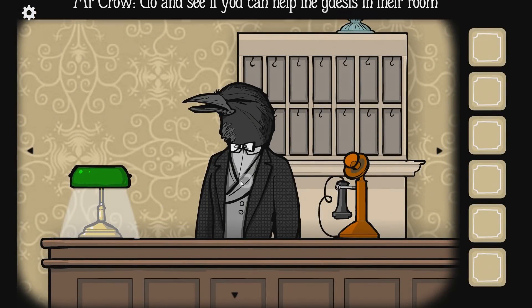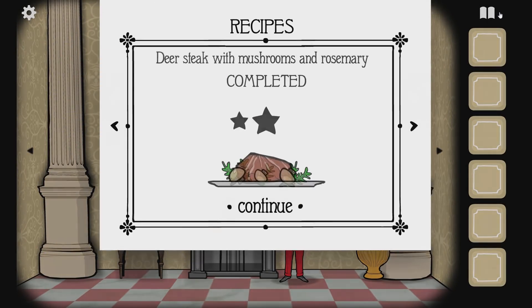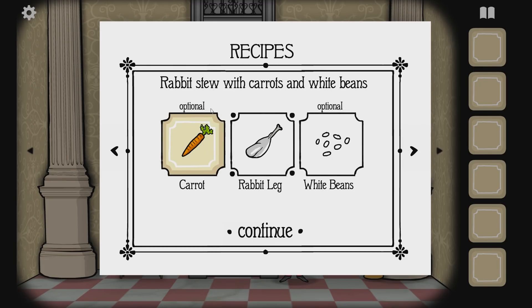Go and see if you can help the guests in the room. I get it, stop yelling at me. Where do we see our recipe that we need to do? Here we go. Wild boar ribs in red wine with tomatoes - it's optional, though. I believe we have the carrot. We have the rabbit stew with carrots and white beans.